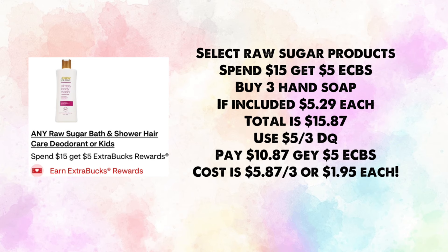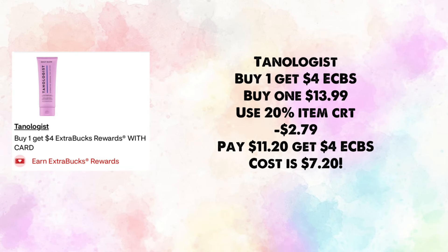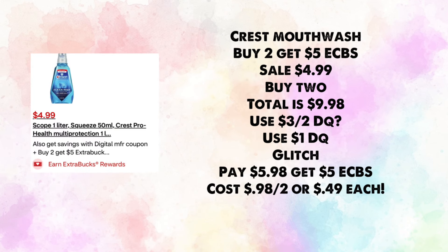Tanologist is buy one, get $4 in ExtraBucks. Buy one at $13.99; use a 20% off CRT, taking off $2.79. You'll pay $11.20 and get back $4, making your cost $7.20 for one.